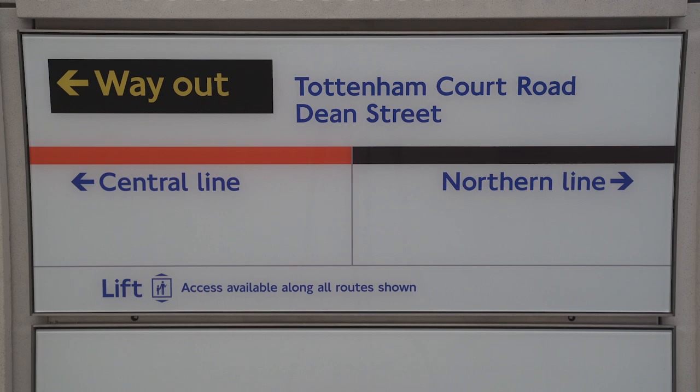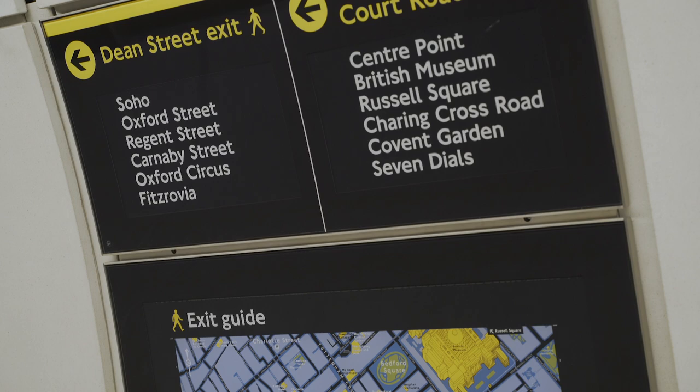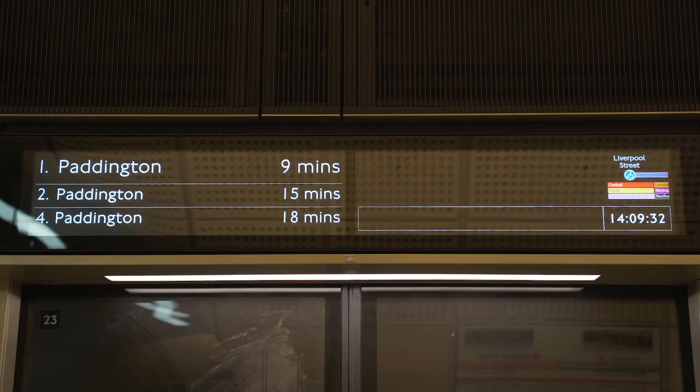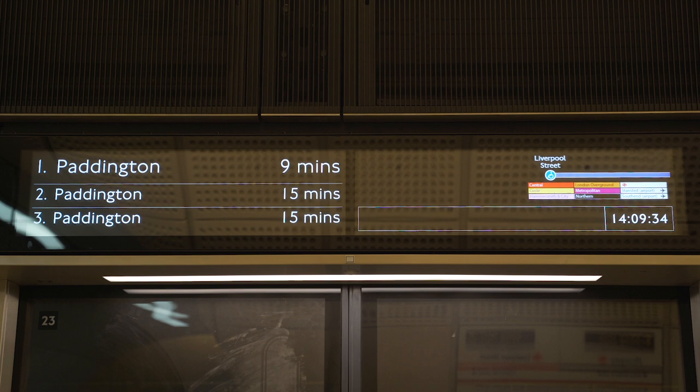Our approach has been to really understand the scale of the environment — these platforms are over 250 metres long — so when someone comes out of the train they require very different information from someone who's actually getting onto the train. For people getting off, we've located directional signage on the back wall, supplemented by the signage on my left here which you'll probably recognize as Legible London, seen around the city, enabling people to understand where ticket halls are in relationship to the station. For the departing passenger, we have customer information systems above each door giving not only train service information but also a line map showing the next stations and interchanges, so you can plan your journey seamlessly.